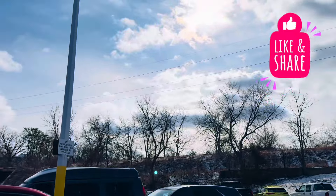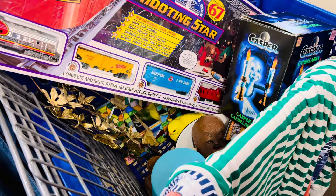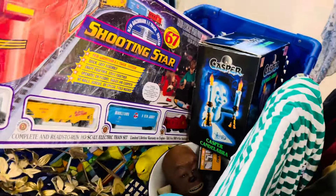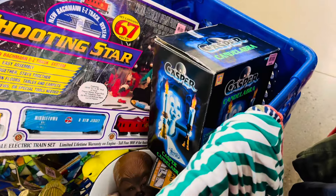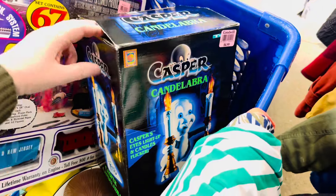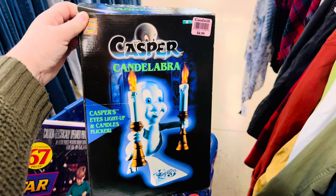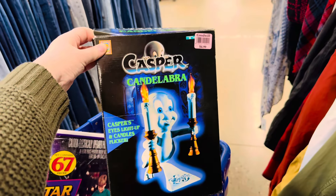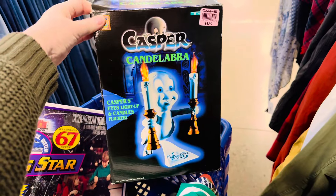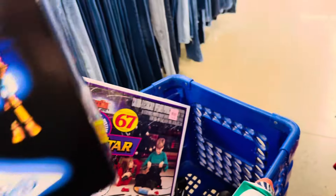We stopped at a Goodwill and I wasn't planning on filming, but look what we found for five dollars! This has been on my bucket list for years — I didn't want to buy it on eBay; I really wanted to thrift one. Never did I think I'd find one in the box. It's fantastic — a bucket list find right there!